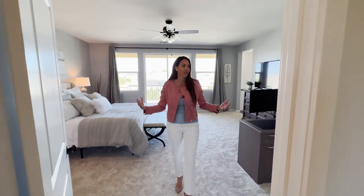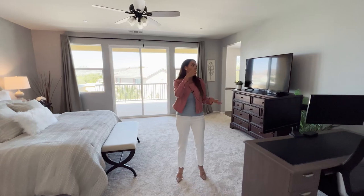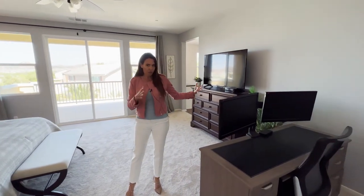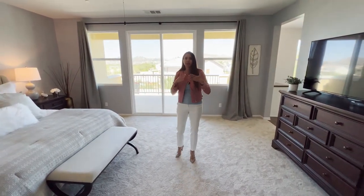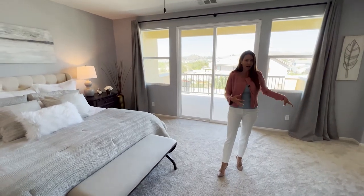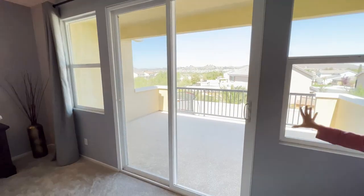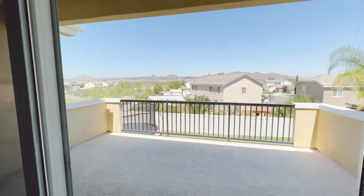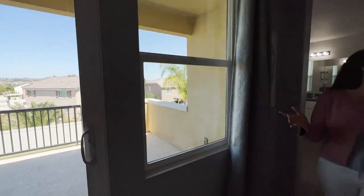One of my favorite spaces is the master, right off that hallway. You've got your own little foyer coming in — super private — and then you come into this massive, light and bright master bedroom. There's a quiet cool in here as well, and they've made great use of space with a desk and still tons of room. What I really love is they have their own private balcony. I could see myself having my morning coffee looking out at how beautiful and quiet the sky is — it's so serene looking out to the mountains.